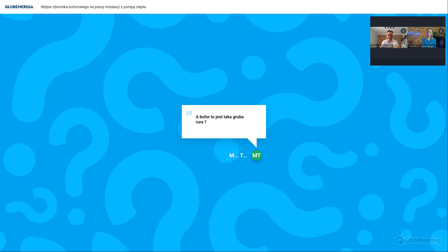Dziękujemy wszystkim Państwu. Gdyby się pojawiły jeszcze jakieś pytania, proszę o ich wysłanie na adres redakcja@globenergia.pl - jesteśmy z Panem Adamem w ciągłym kontakcie i znajdziemy rozwiązanie Państwa problemu. Bardzo dziękujemy. Zapraszam serdecznie o godzinie 14 na webinar o magazynach energii. Życzę miłego południa i bardzo dziękujemy Panu Adamowi. Do zobaczenia.